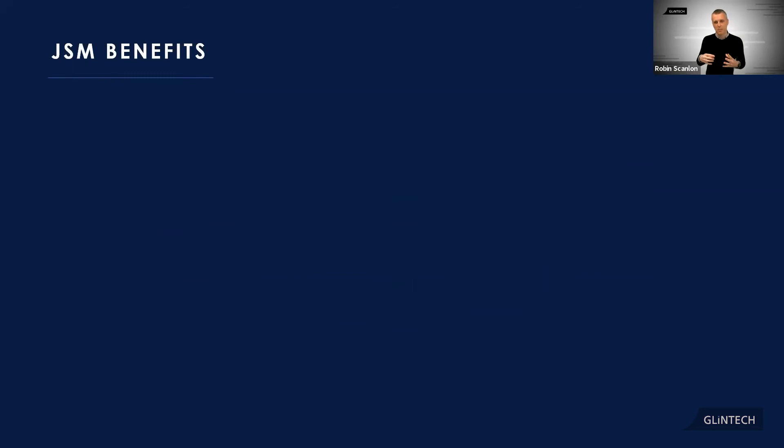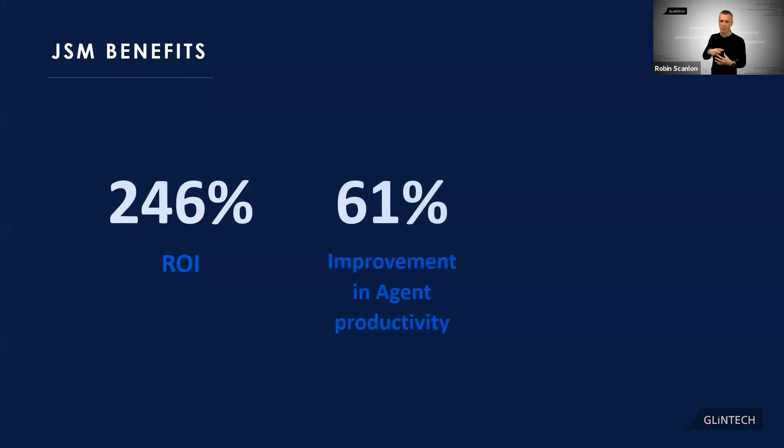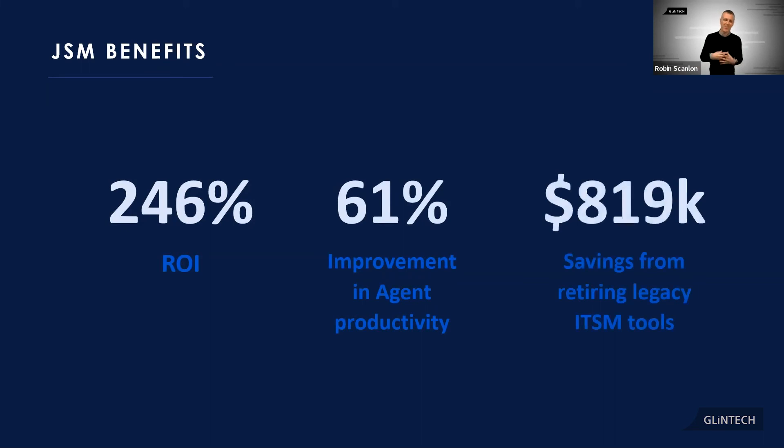There are actual improvements in productivity and some financial savings to using JSM as well. Forrester did a report on the economic impact of consulting tools and found that by implementing Atlassian JSM, you had an average of 246% return on investment for the average implementation. They also reported an average of 61% improvement in agent productivity — 61%, which is massive — and that was across teams of all sizes. And lastly, there was an average saving of up to $819,000 in enterprises that retired their legacy ITSM tools over the first three years.